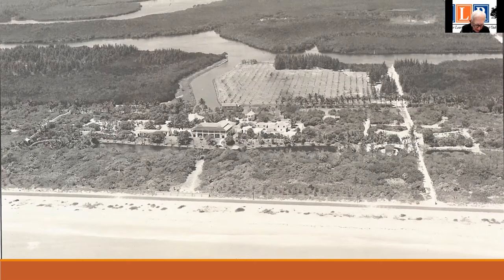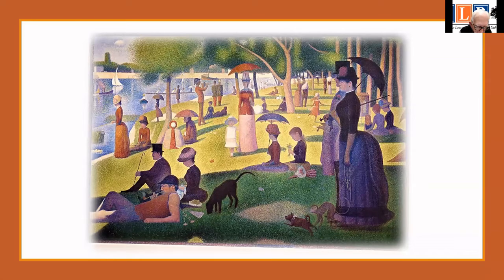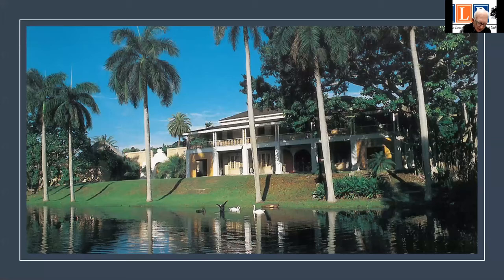Soon after their marriage, the Bartletts began to assemble what would be one of America's most selective and distinguished collections of post-impressionist paintings. The towering masterpiece was Seurat's Sunday Afternoon on the Island of La Grande Jatte, painted between 1884 and 1886. From the beginning, it was the couple's intention eventually to donate their collection to an art institution. To escape the harsh winters of Chicago, in 1920–21 Bartlett designed and built Bonnet House on the Fort Lauderdale property.